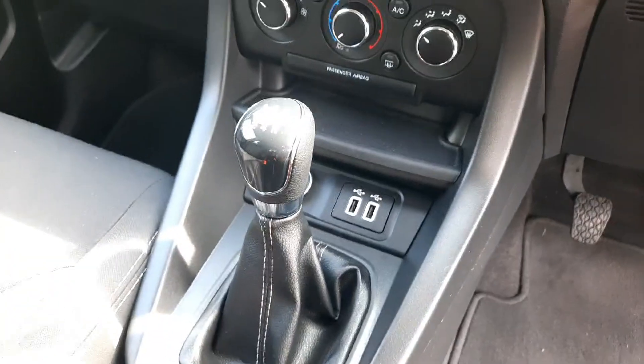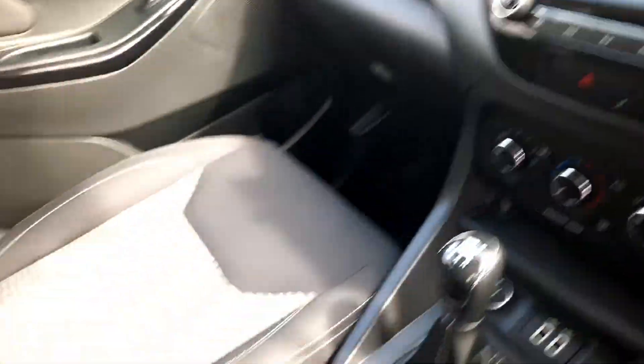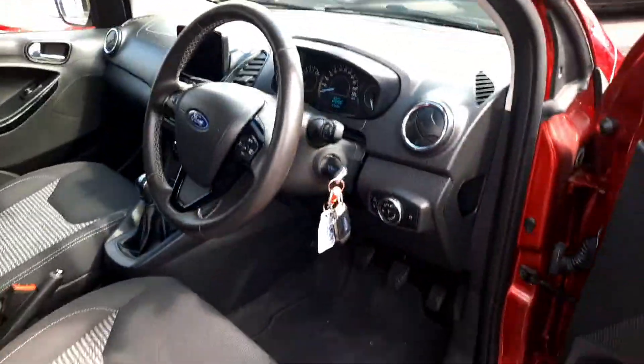You have two USB charging ports, a 12-volt outlet, air conditioning, multimedia screen, and start-stop function.